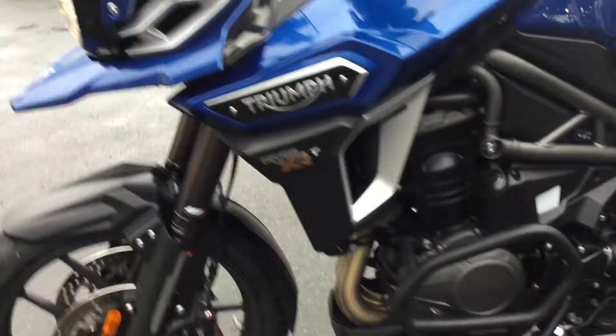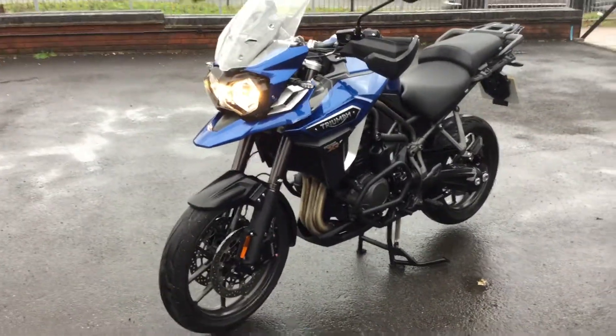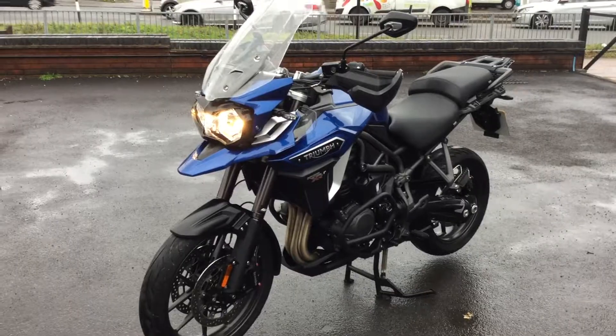Heated seats as well. So if you're interested in this bike, give us a call or inquire through the website at Cheltenham Triumph.